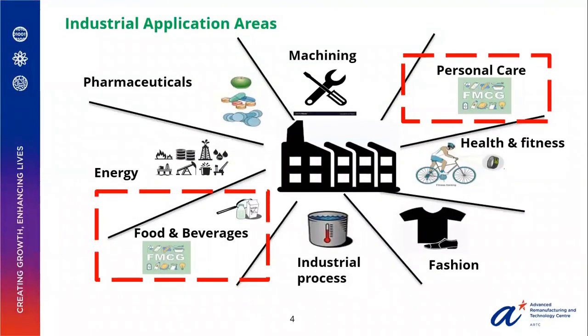Broadly speaking, pharmaceuticals, machining, personal care, health and fitness, fashion, industrial process, food and beverages, and energy are some of the industrial application areas. Specifically, the FMCG sector is heavily dominated by the food and beverage and personal care industries.